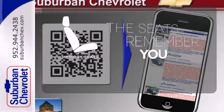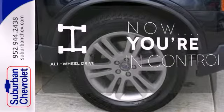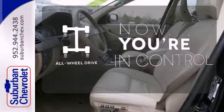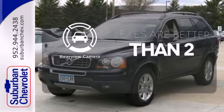Let the memory seats adjust to your preferred setting. This vehicle with its grippy all-wheel drive can handle anything Mother Nature throws at you. The backup camera gives you a clear picture of what's behind you.